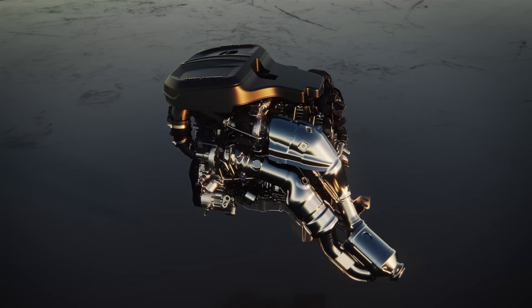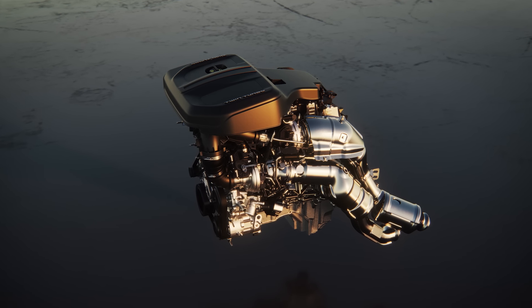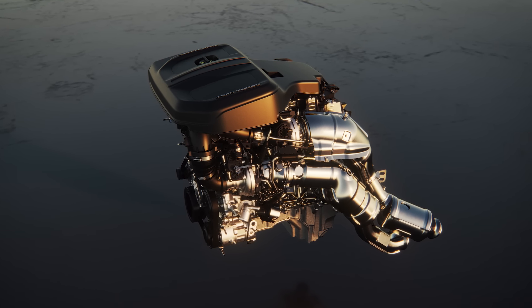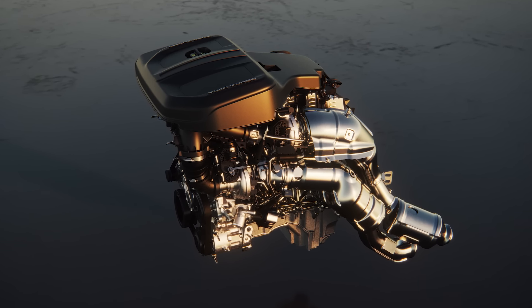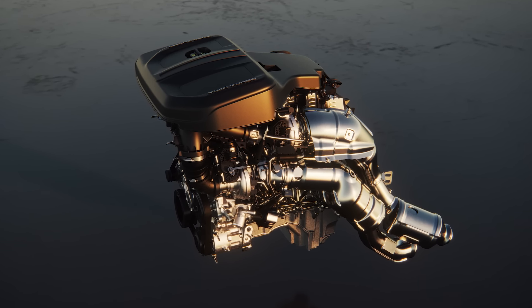It all works together to deliver better NVH, lower friction, and greater efficiency — and more power per liter. This is the most power-dense package we've ever offered, more power per liter than even the supercharged, alcohol-injected Hemi-powered Demon 170, with better fuel economy and incredible torque on demand that inline designs are known for.